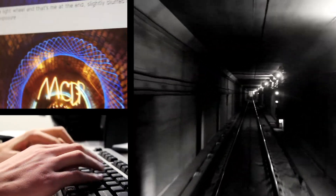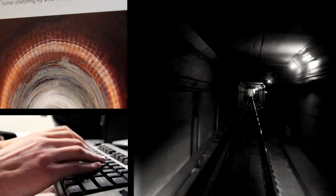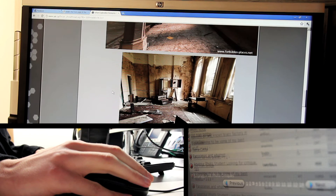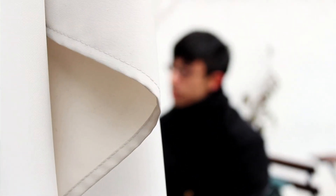Often calling themselves drainers, sewer explorers around the world share photos and tips through online forums. While some are thrill seekers risking arrest, Jeremy says his interest lies in Toronto's forgotten history — rooted in a deep curiosity and appreciation for how cities are built and how they function.